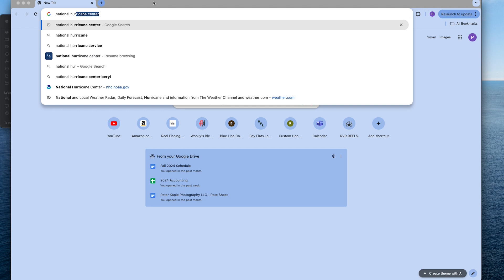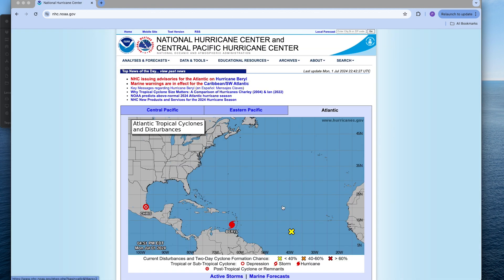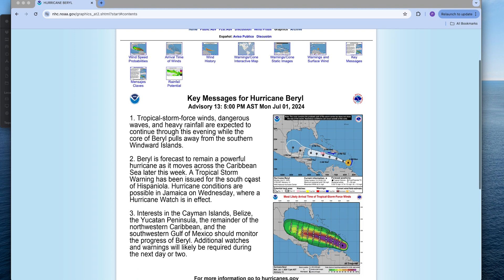Let's jump into it and turn to the computer. The first website I'm going to share is the National Hurricane Center. Just type it into Google — I'll leave a link below. Click on National Hurricane Center, and you can see what's going on in the Atlantic. You can also see the Eastern Pacific and Central Pacific up at the top. We're going to click on Beryl.